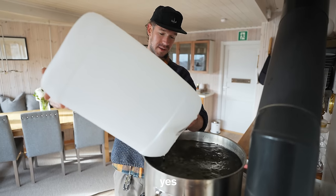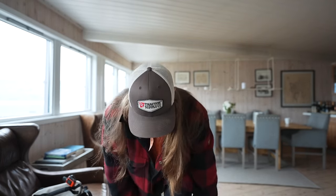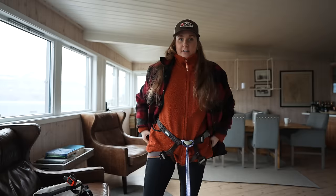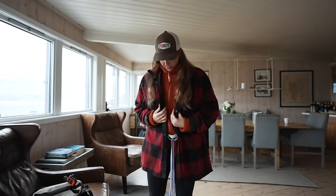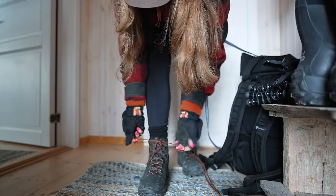We are going to go glacier walking now, but we need some safety gear first because we're going to walk on a glacier. We're also going to have crampons — we'll put them on later — and a beautiful helmet because safety is important. Never felt more ready in my entire life. This is a look.